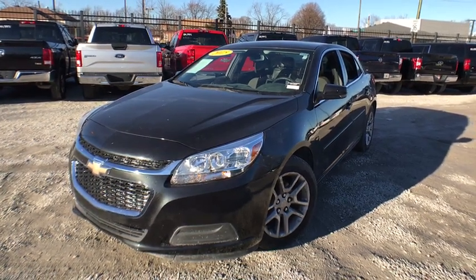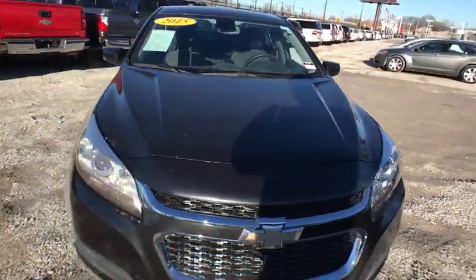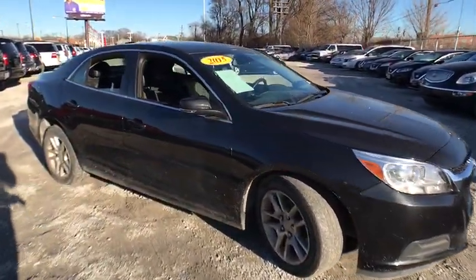The 2015 Chevrolet Malibu — a combination of performance and fuel economy. The Malibu is a great commuting car. This vehicle has less than 70,000 miles.